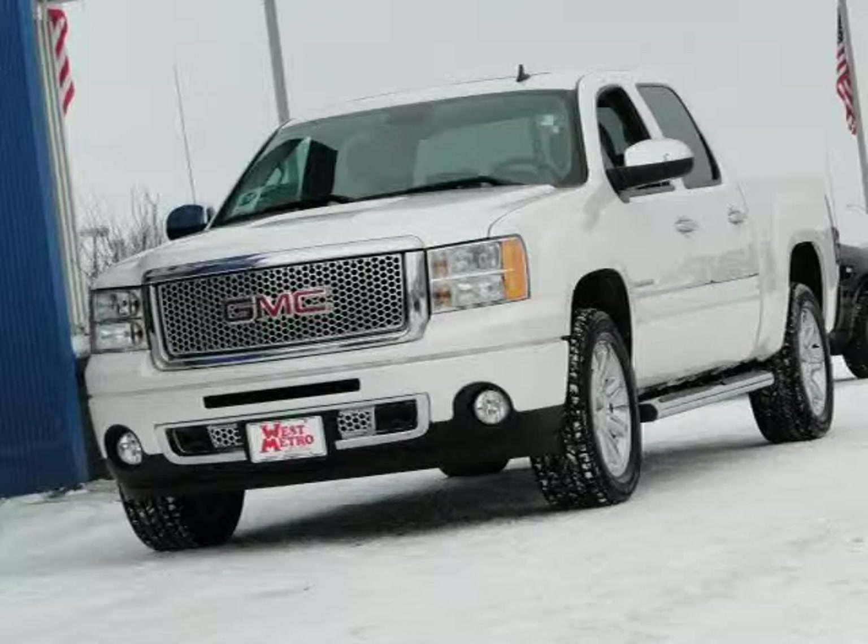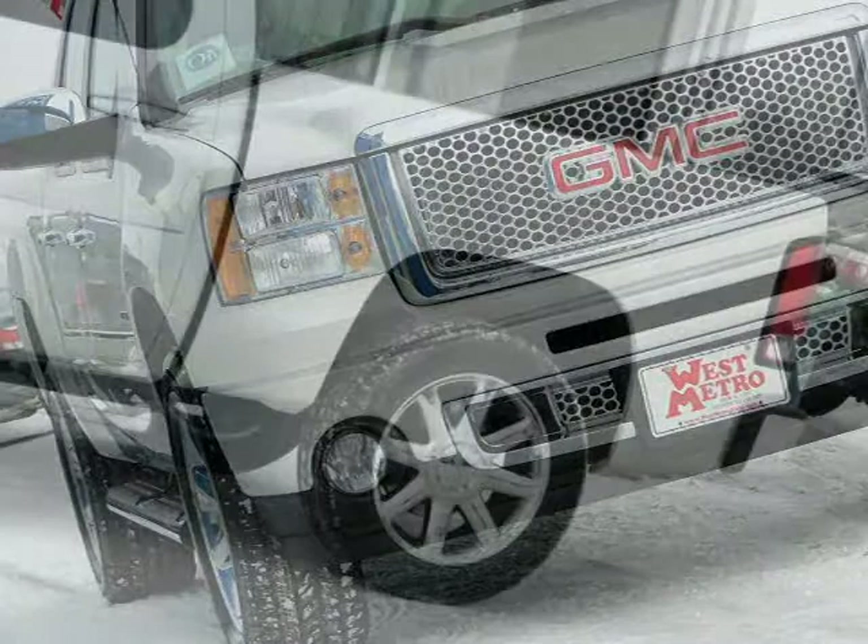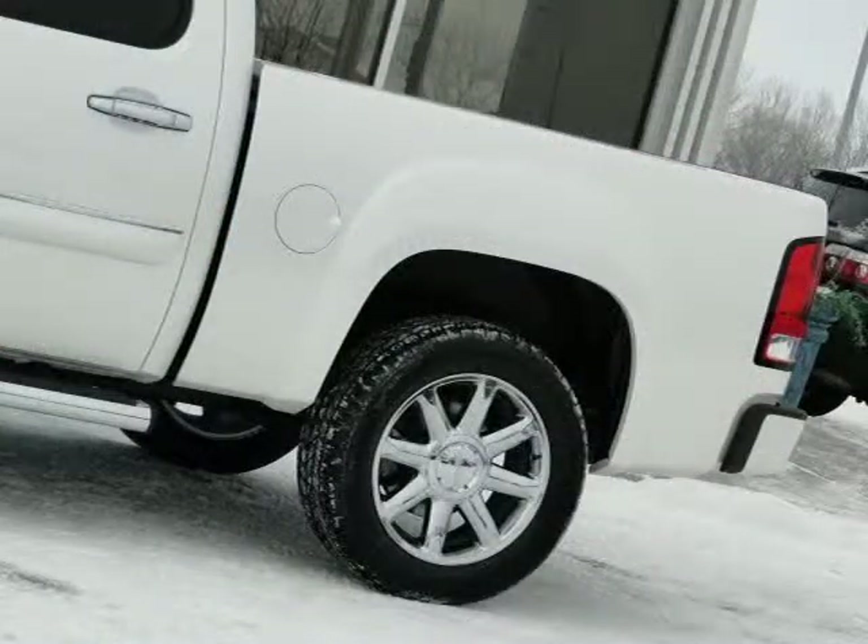This 2011 GMC Sierra 1500 crew cab pickup is located in Monticello, MN and has 2 miles on it. This crew cab pickup has a beautiful white diamond tricot exterior paint color, which is complemented by a cocoa light cashmere interior color.